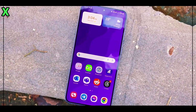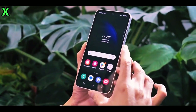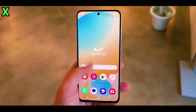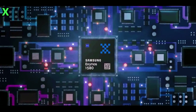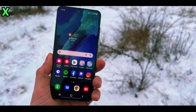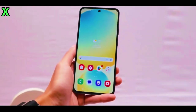So there you have it — the Samsung Galaxy A56 5G is looking like an absolute game changer for the mid-range market. A fresh design, One UI 7 features, powerful performance, and super fast charging. What's not to love? What do you think — are you excited for the Galaxy A56 5G? Let me know your thoughts in the comments below, and as always, don't forget to like, subscribe, and hit that notification bell so you never miss a video.